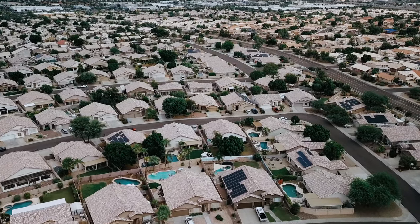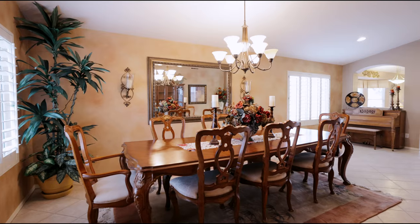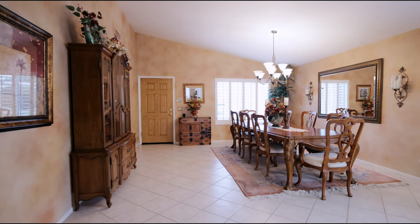Pride of ownership is immediately evident as you're greeted by this courtyard and entry doors. As you enter, you feel the warmth of the formal living and dining room featuring vaulted ceilings, an elegant chandelier, and the highly coveted plantation shutters.